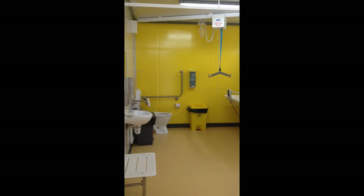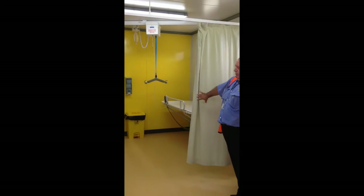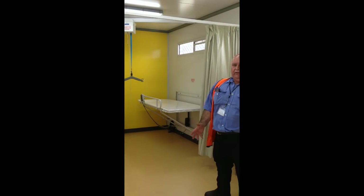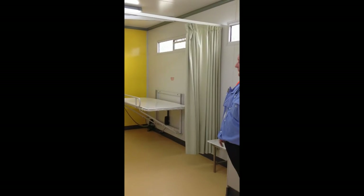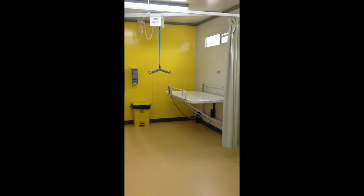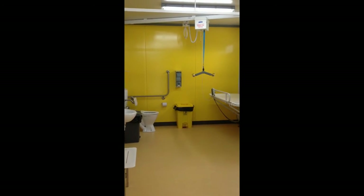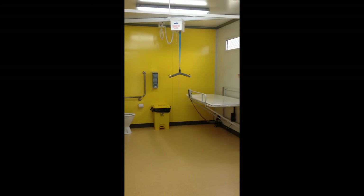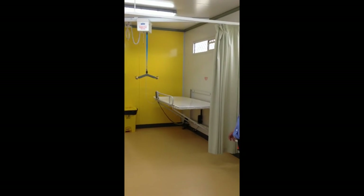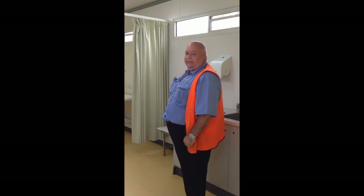It has a modesty curtain that will shield off the personal care part of Marvaloo, and the entrance area is kept free so you're able to bring in a couple of extra people rather than leaving them outside. They're inside Marvaloo in safety and the carers can work together when attending to someone's personal needs.